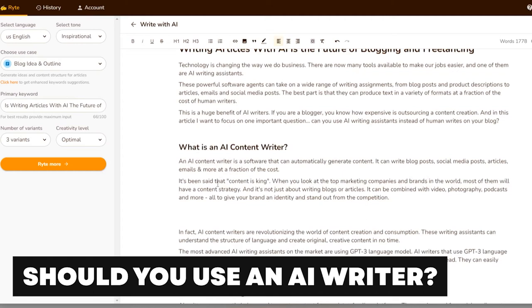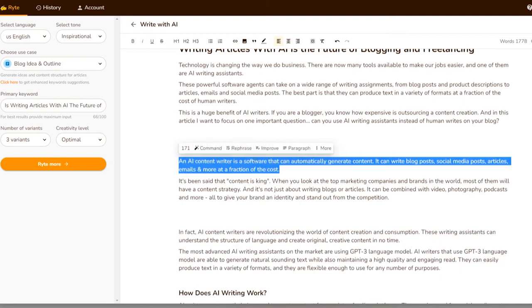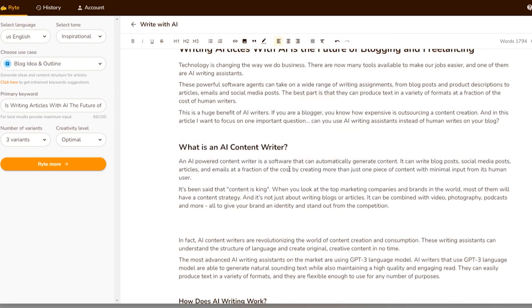Blogging is a profession that is notoriously difficult to make a living in. Bloggers are faced with many challenges such as gaining traffic, staying relevant, and making enough money to sustain themselves. AI writers are changing this by providing bloggers with the time, energy, and peace of mind they need to focus on the aspects of blogging that really matter. However, the use of AI writers in blogs is still a difficult topic.